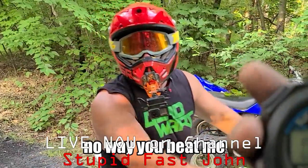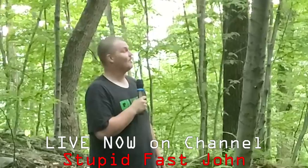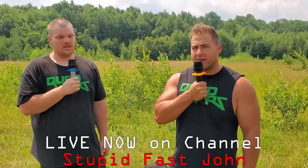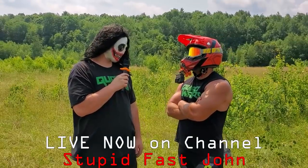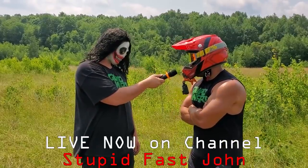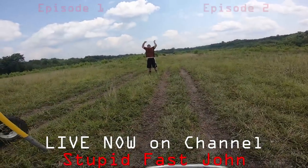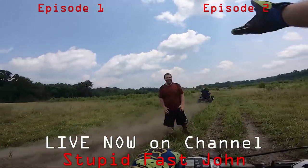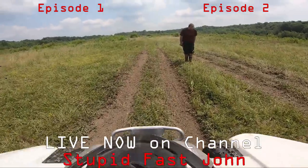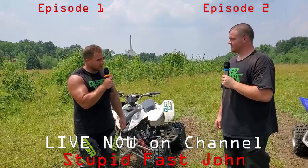Here we are at the legendary drag strip where I beat John on the 400EX. After seeing John's awesome performance, what do you think's going to happen next? Do you think you can beat the 250R? That's a good question.